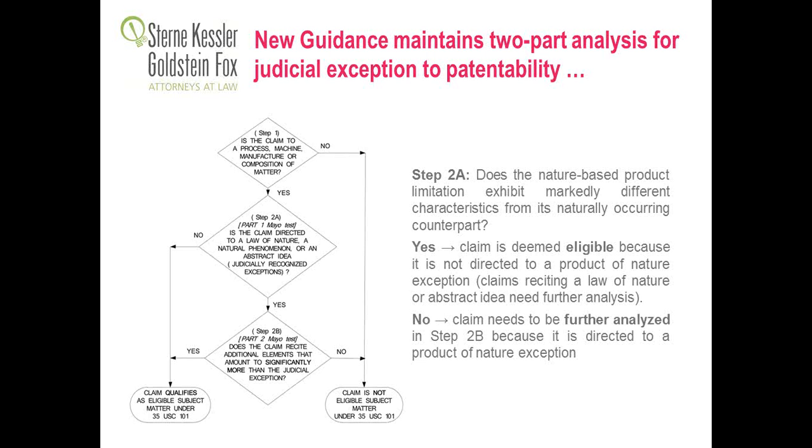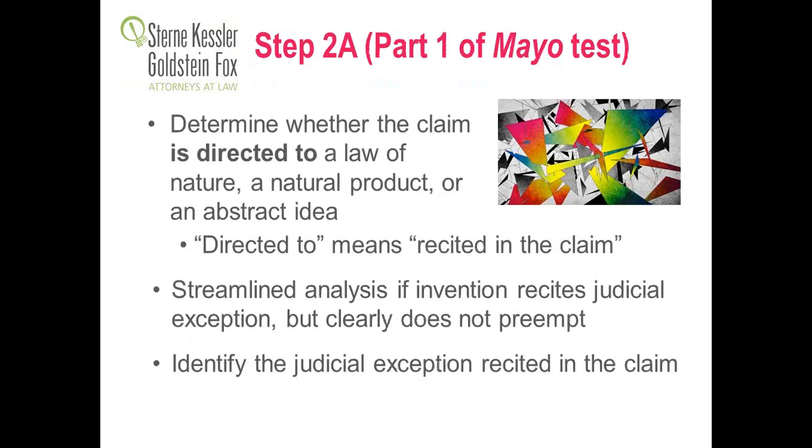The examples are very detailed and provide facts and hypotheticals that give good guidance on how to respond to an examiner's rejection. The new guidance maintains the two-part test for judicial exception to patentability. Step 2A asks: does the nature-based product limitation exhibit markedly different characteristics from its naturally occurring counterpart? This is the gatekeeper for the test. If the answer is yes — markedly different characteristics — then the claim is deemed eligible because it is not directed to a nature exception.